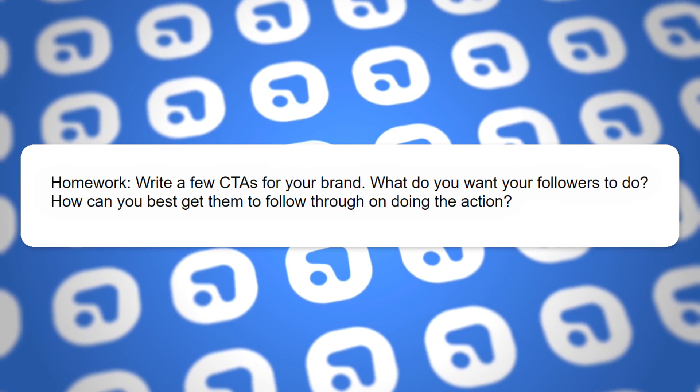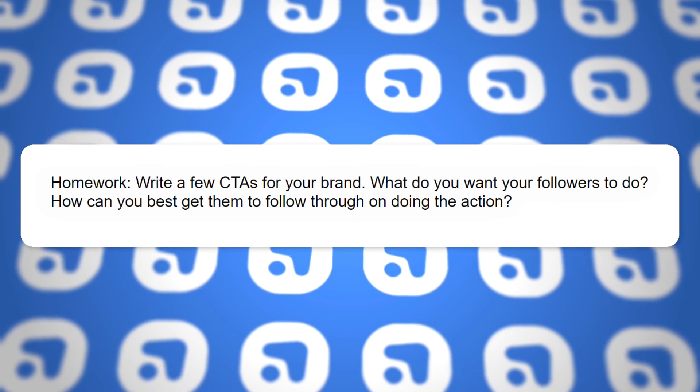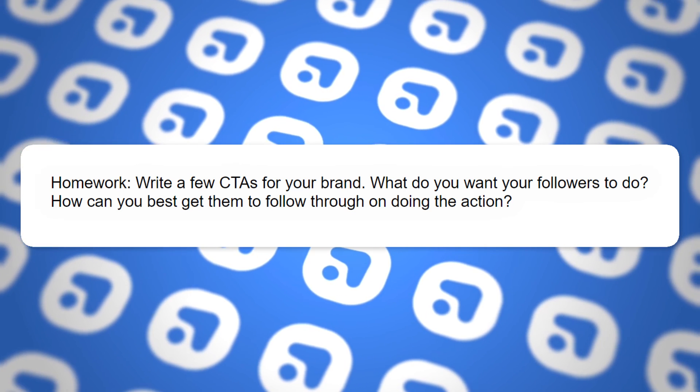Take some time working on your storytelling abilities. Go back and look at some of your favorites, see what storytelling elements they used, why you connected with it so deeply — really deconstruct the things that make them work and use it to your advantage. For homework: write out a few call to actions for your brand, workshop how you can best get your followers to perform the desired action, write out a few examples, and go over to Instagram to look for some more inspiration to help you craft your perfect call to action strategy.